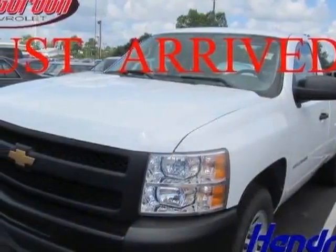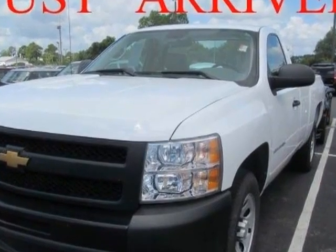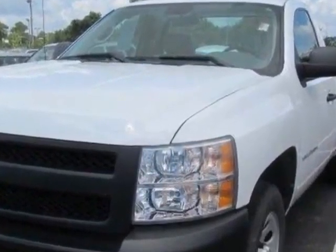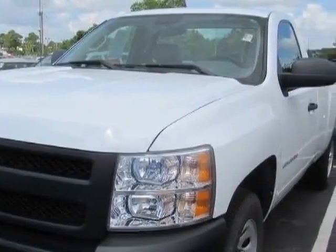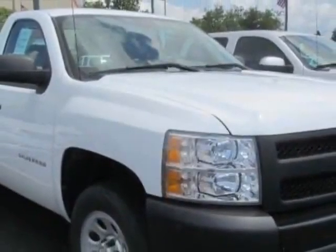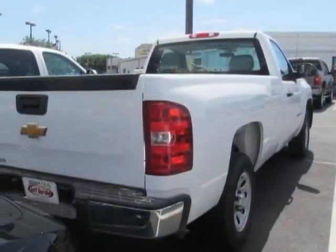Come take a look at the certified pre-owned 2012 Chevrolet Silverado 1500. Carfax has certified the Silverado 1500 as having one owner. This Silverado 1500 has just under 12,000 miles. For your protection, a warranty is available for this vehicle.